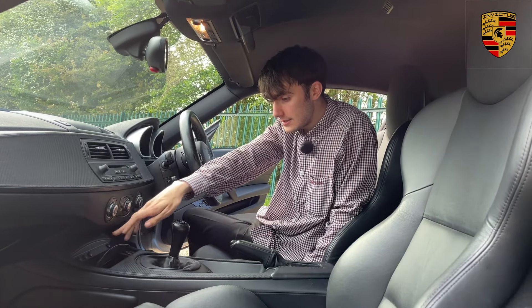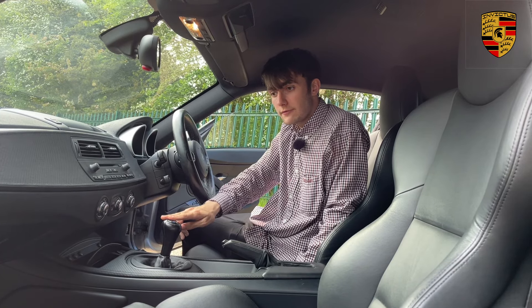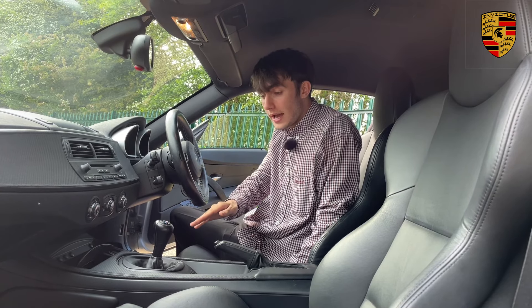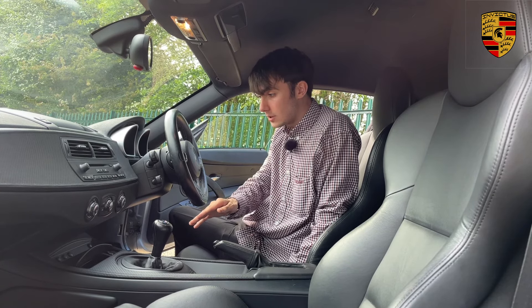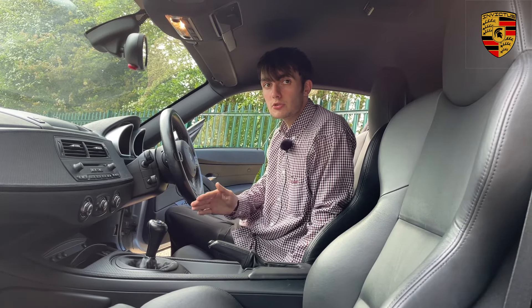You've also got heated seats and a six-speed manual gearbox, which was standard on all Z4 M Coupes and Roadsters — there was no automatic option available. This goes to show just how much of a serious driver's car this is.